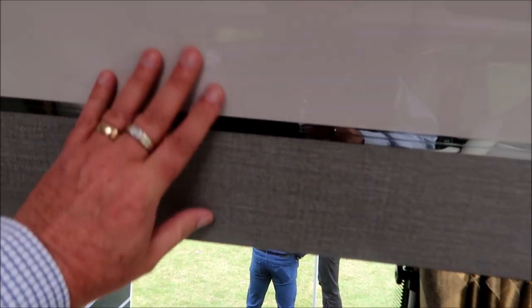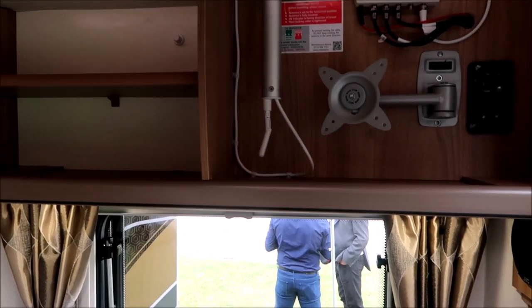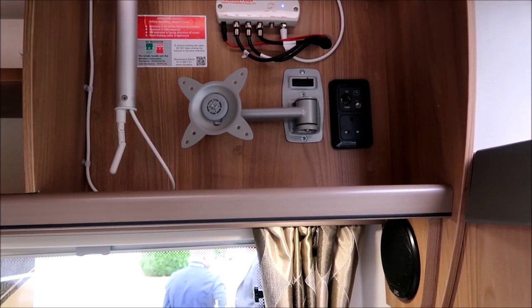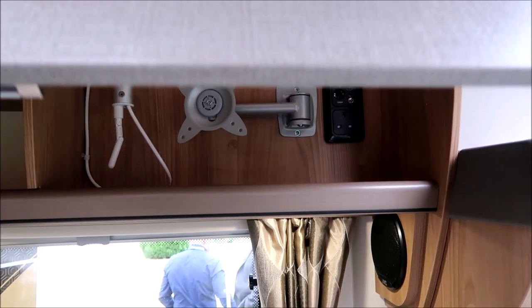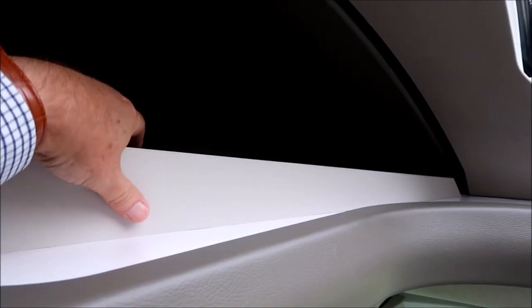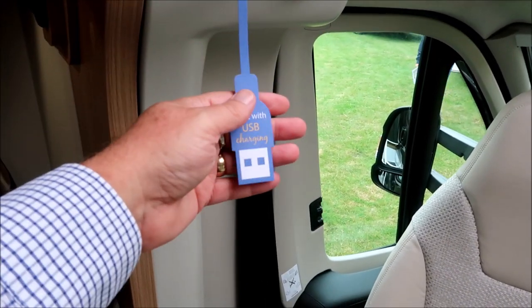The lovely shiny finish on these lockers and the grey — like a hessian feel to it almost. Very interesting. Under here we've got a TV point for the pull-out TV. There's open locker space with a nice little lip so your magazines won't fall out. Again, spotlights with USB.